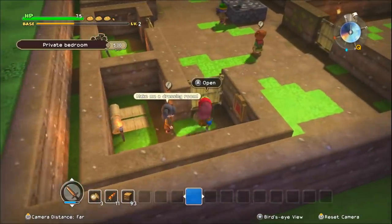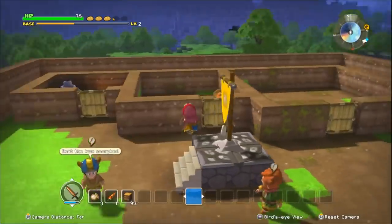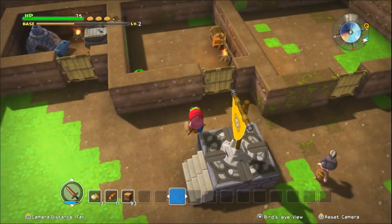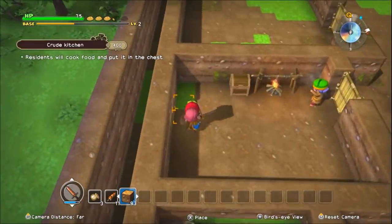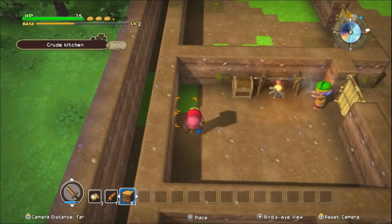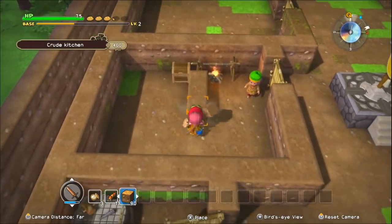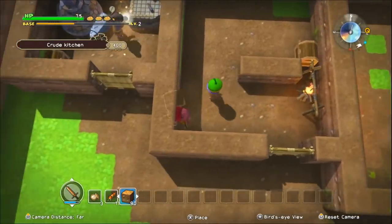Welcome back to Let's Play Dragon Quest Builders. So we need to go adventuring, but we also need to make a dressing room — a changing room, whatever you want to call it — and I'm going to make it right about here. So we're going to have a little bit of fun with this pretty quick.